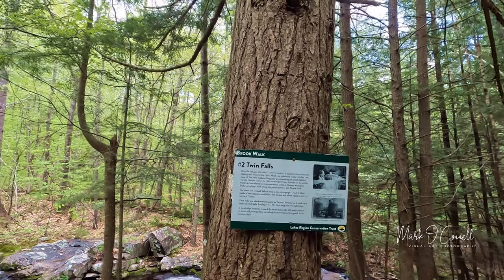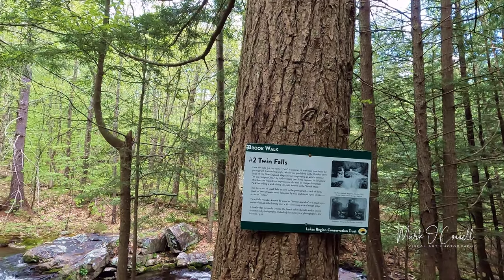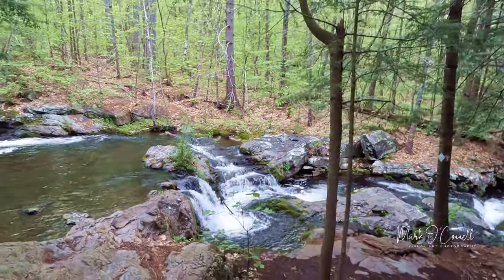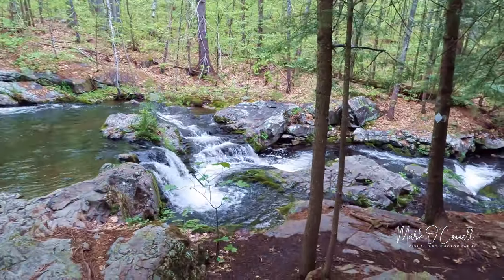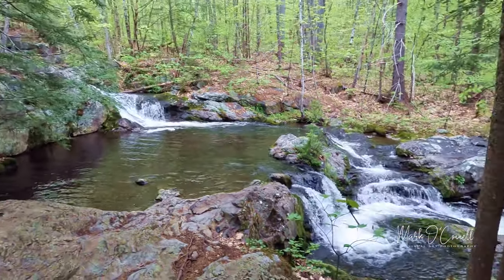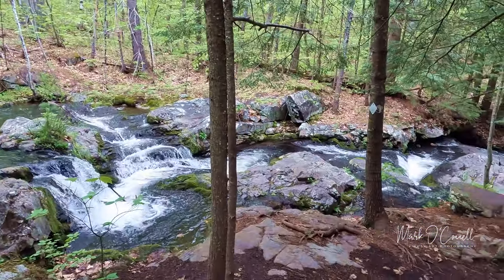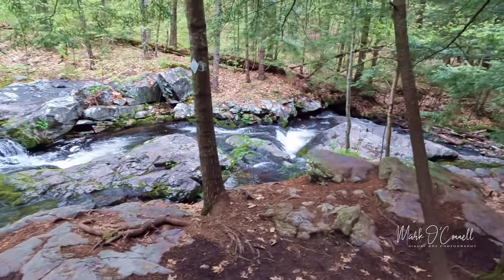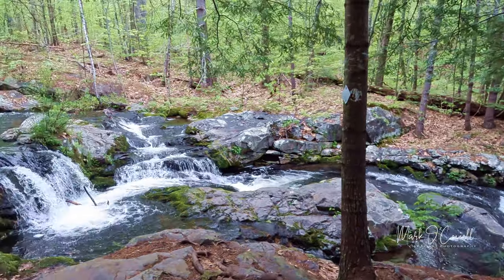Just a short walk again and we're at number two — Twin Falls. A couple of falls here, one going down and one going even farther down. It's pretty. I'm going to set up and see if I can make a couple of images here too.